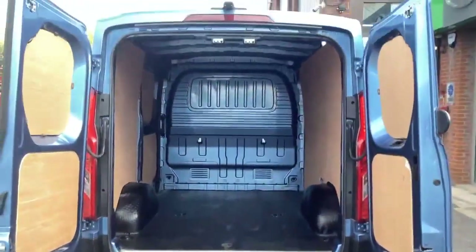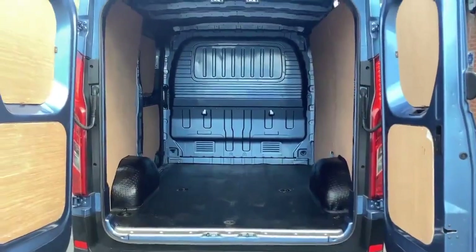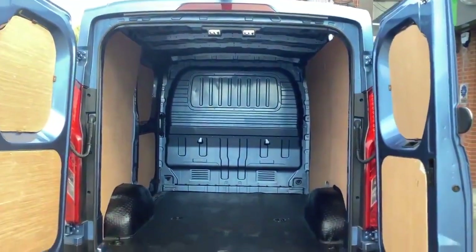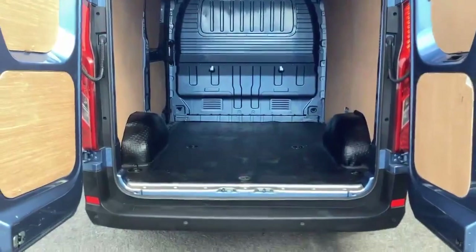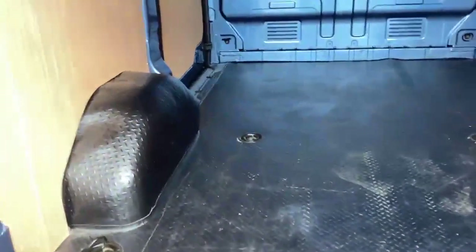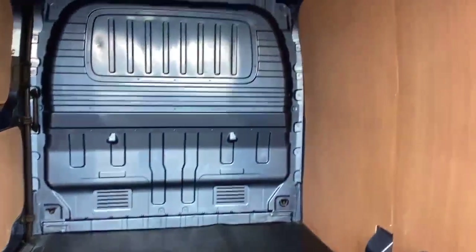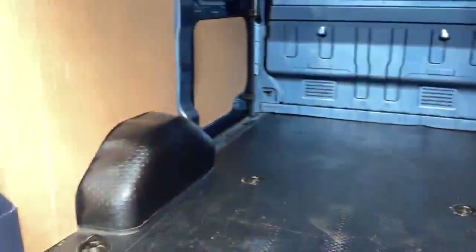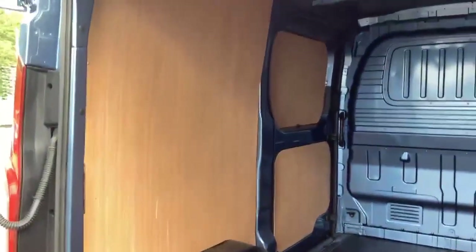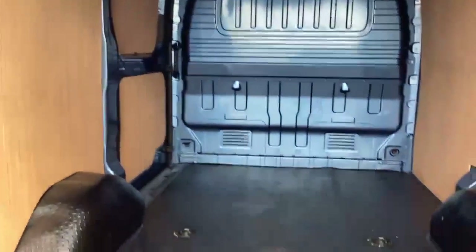Moving into the load area, the first thing you notice about the Maxus Deliver 9 is how square the corners are, so lots of usable space. There's a non-slip mat with six tie-down points and a steel bulkhead. Ply lining throughout and it's in excellent condition, which gives you an indication that for 7,100 miles it hasn't been carrying anything untoward in the back.